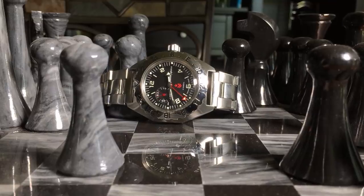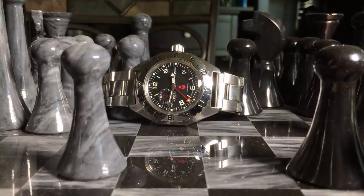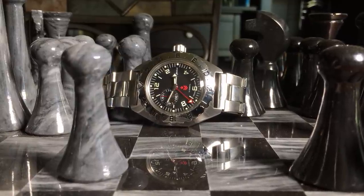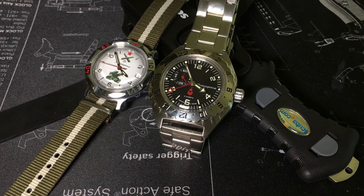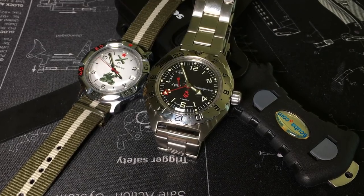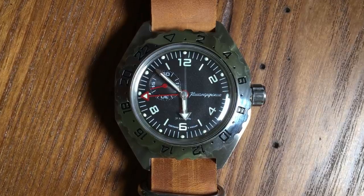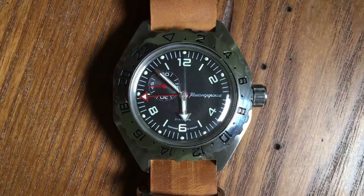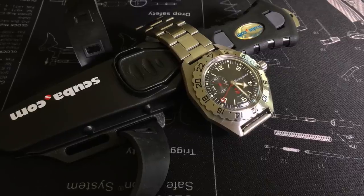Out of all the Vostok GMTs I've looked at, the Kommandeerski GMT was the first and the most affordable, running between 70 to 90 bucks. They're probably the most straightforward out of the bunch with more of a field watch styling — hence that Kommandeerski name. With the Arabic indicators and the small seconds, it's kind of like a Russian GMT Dirty Dozen.